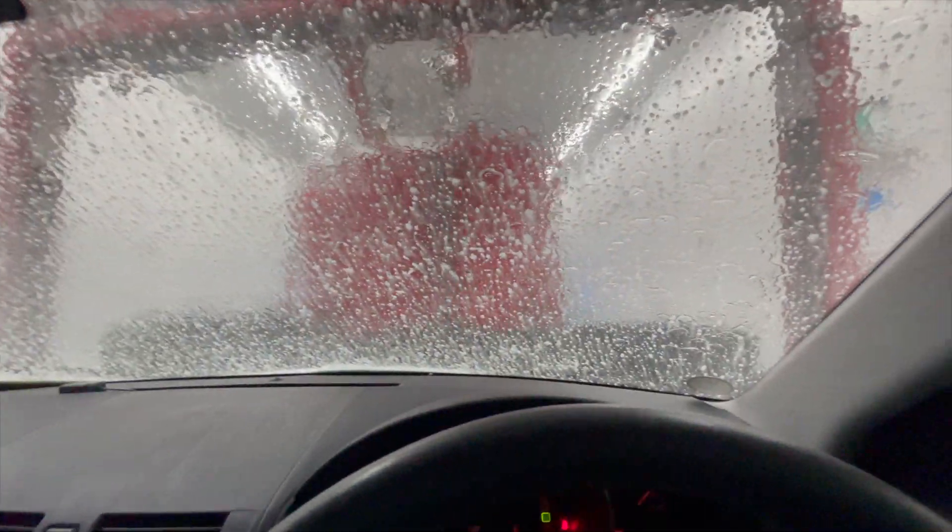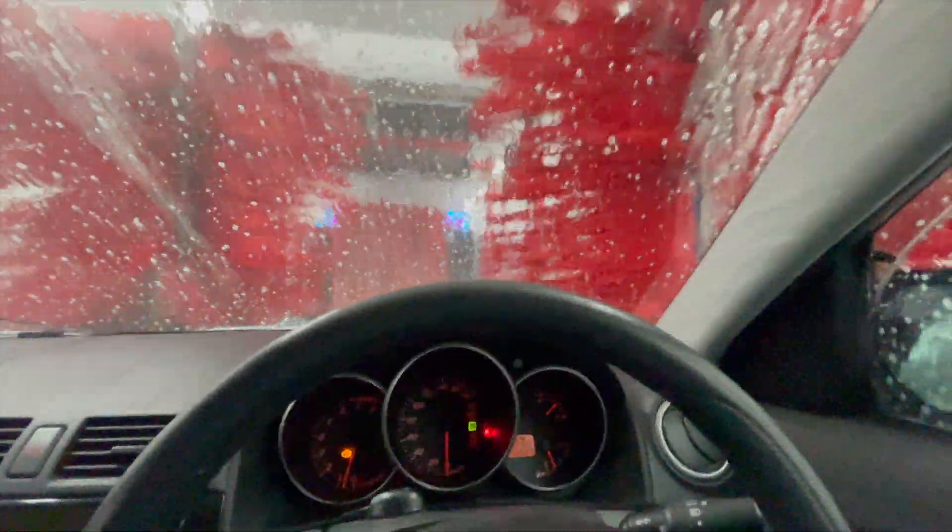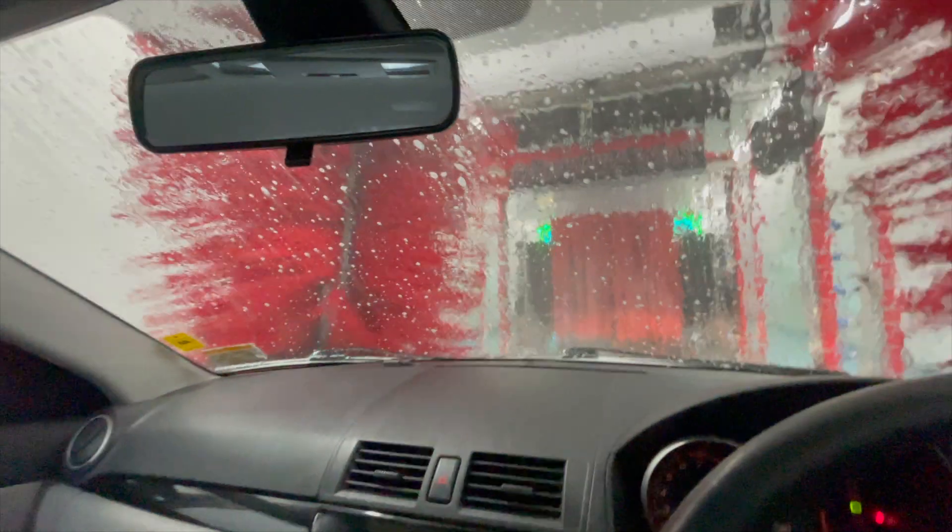So this is my first car wash video of 2024. Happy New Year, guys. Now I've got some sad news — I've recently got a new car, so this means that this will be the last car wash ever in the Mazda Accela.